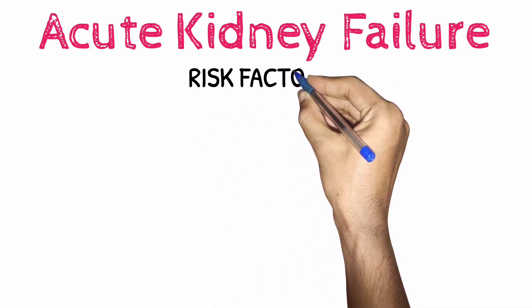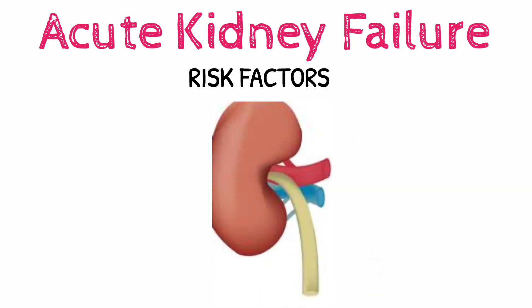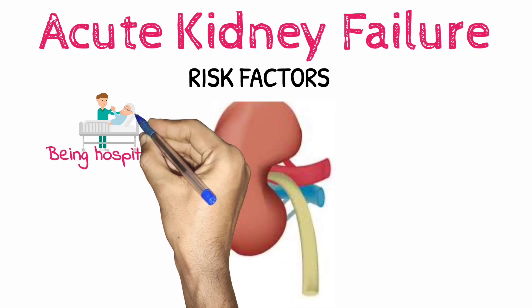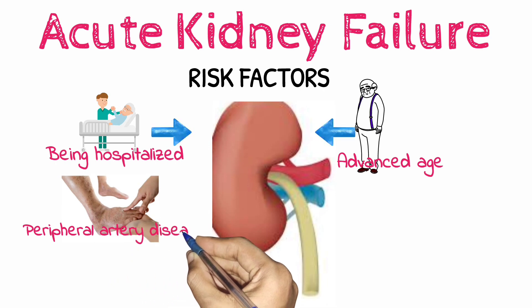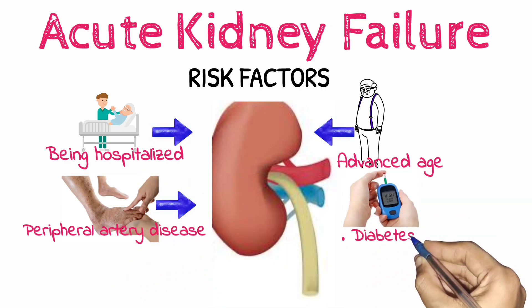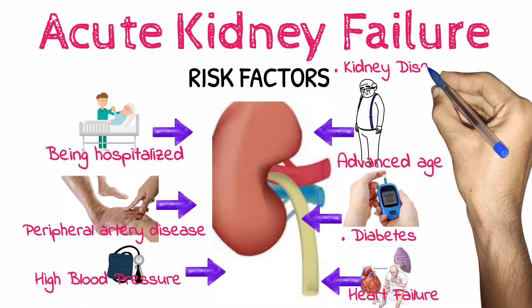Risk factors. Acute kidney failure almost always occurs in connection with another medical condition or event. Risk factors include being hospitalized, especially for a serious condition that requires intensive care, advanced age, blockages in the blood vessels in your arms or legs, peripheral artery disease, diabetes, high blood pressure, heart failure, kidney diseases, and liver diseases.